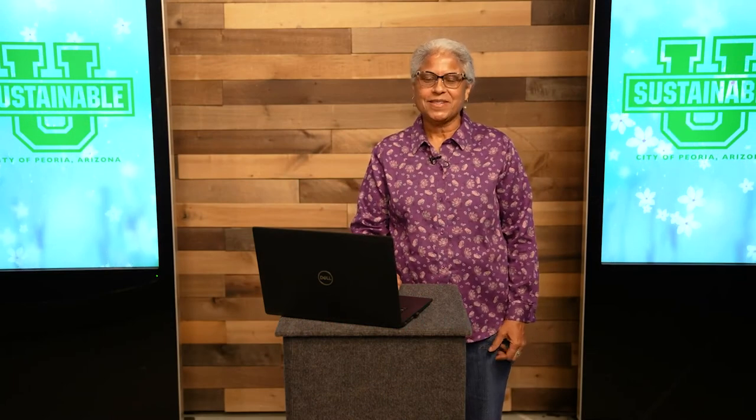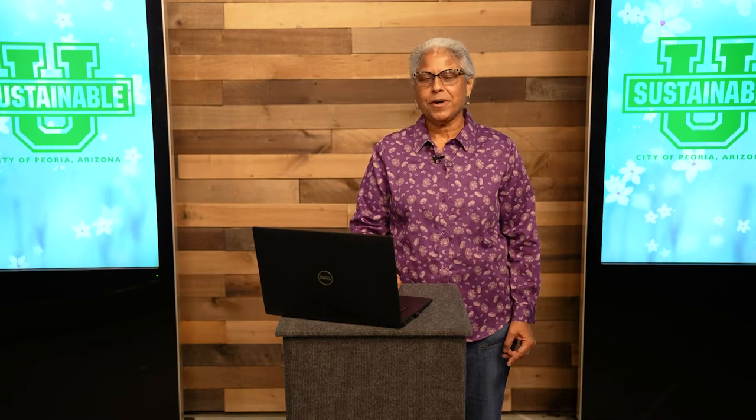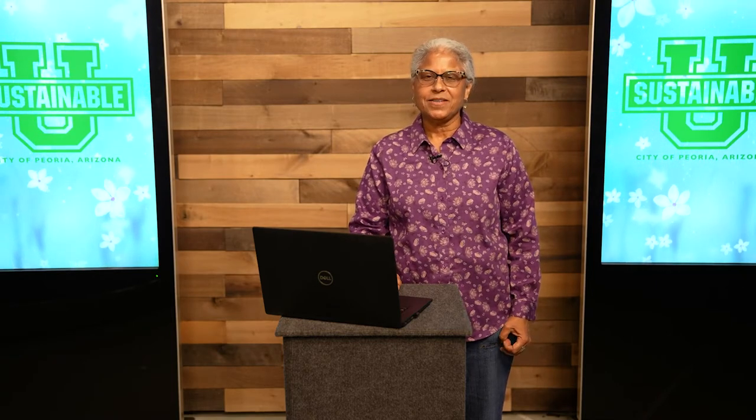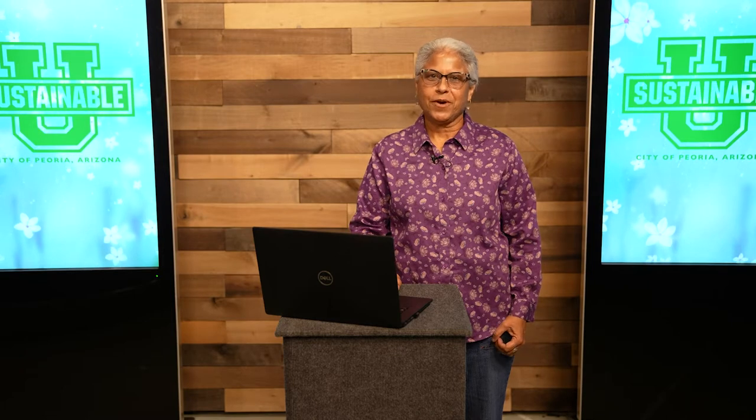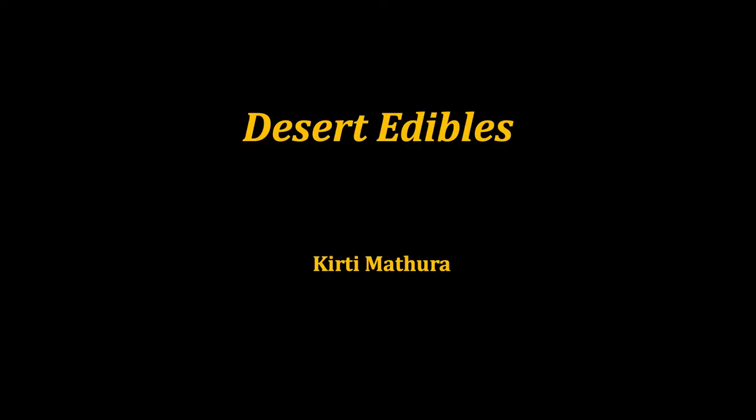Hello. My name is Kirti Matora. I'm a horticulturist and also a program coordinator for a Smart Scape landscape training program with the Maricopa County Cooperative Extension in Phoenix. Today, I'd like to talk a little bit about some edibles. I'm a great consumer of plant products, and I think it's so fun to incorporate different edible plants into the landscape.